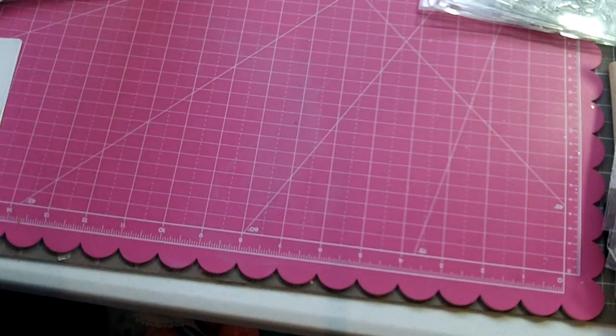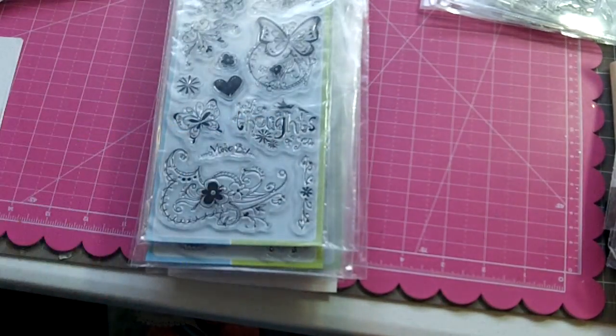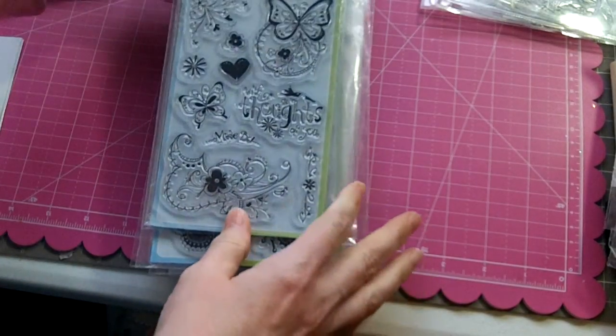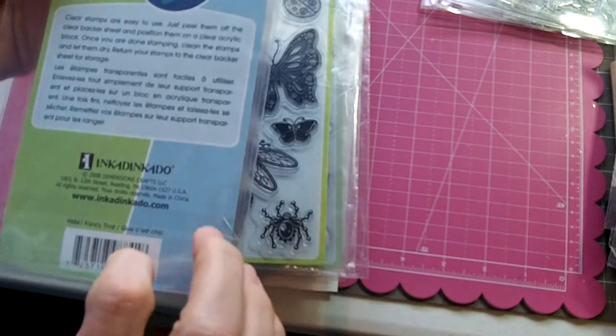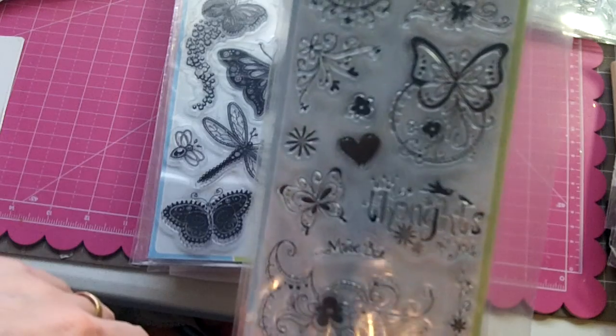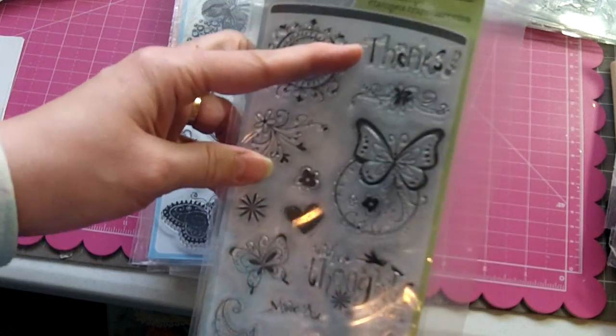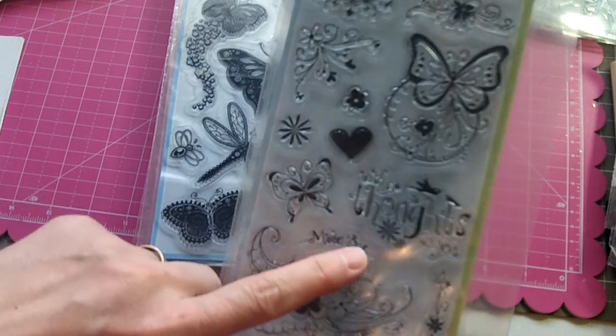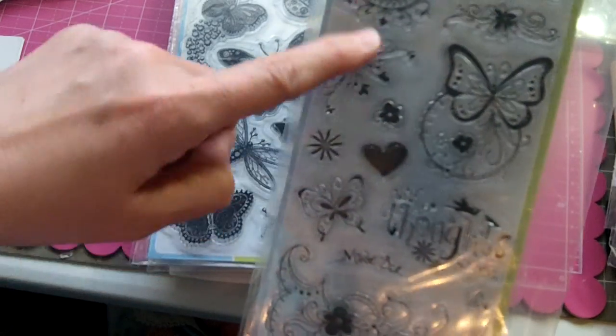The next bunch is Inka Dinkadoo stamps, and these are $30 shipped. The first is called Fancy That — it has butterflies, swirls, and sentiments including Thanks, With Thoughts of You, and Made By. It also has hearts and butterflies.